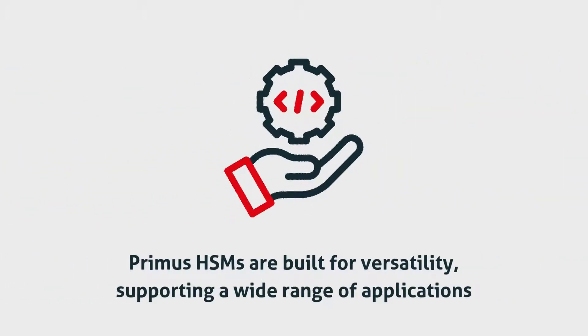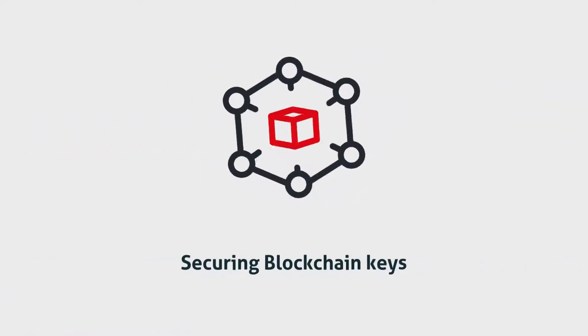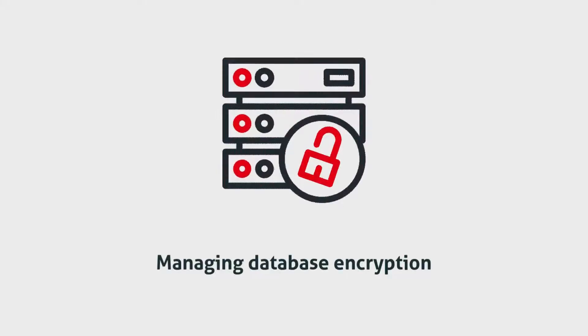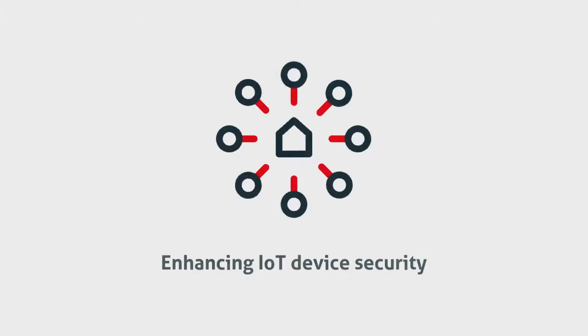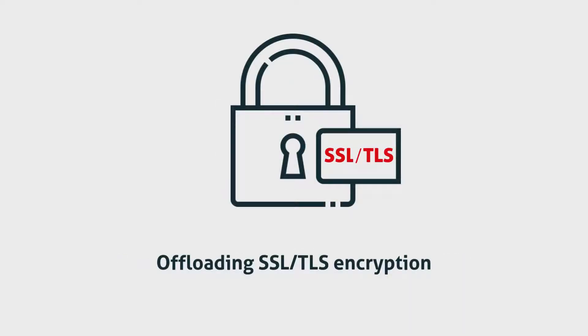Primus HSMs are built for versatility, supporting a wide range of applications like securing blockchain keys, managing database encryption, enhancing IoT device security, securing public key infrastructures, and offloading SSL/TLS encryption to boost web performance.